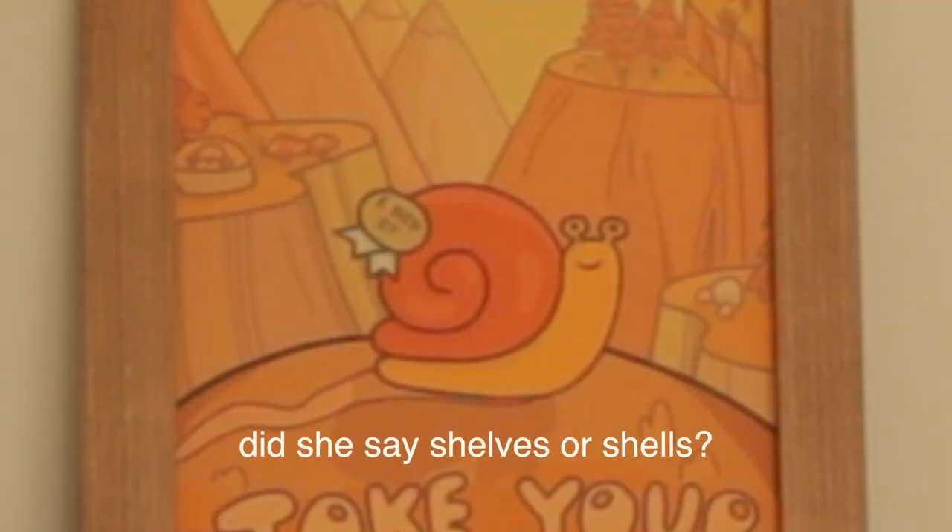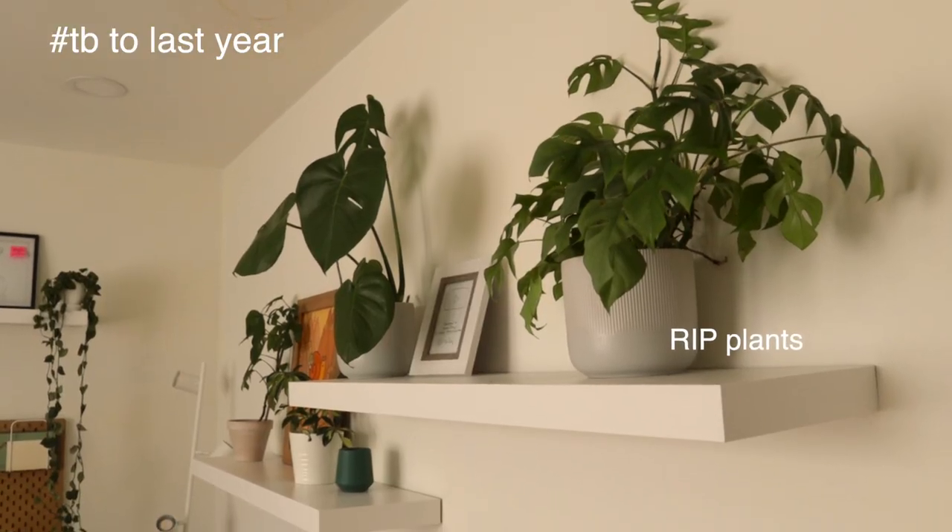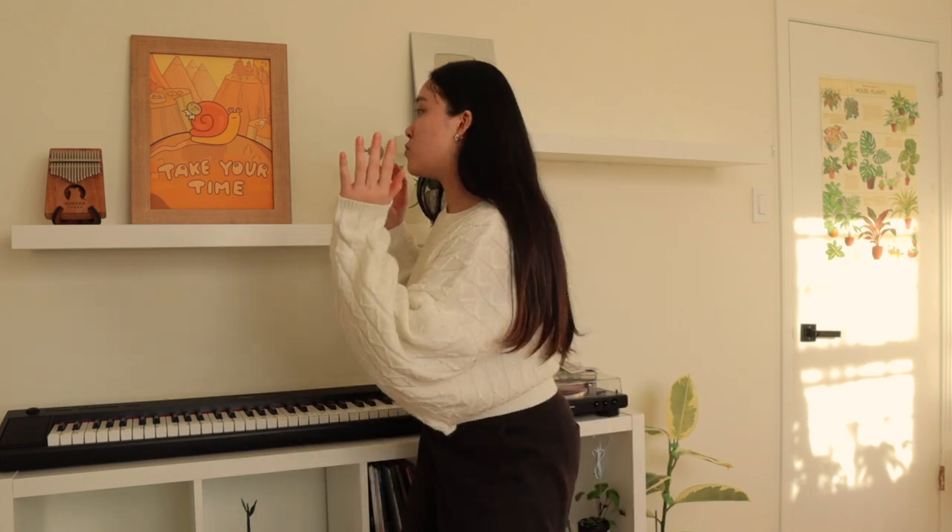The next thing I'm tackling are these lifeless shelves. They're giving us nothing — giving us boring, giving us uninspiring. I want to add a lot more plants because I used to have a lot, but they all died off during the fall and winter when not enough light was coming in. So I want to be more intentional about which plants I bring in and which will actually thrive.